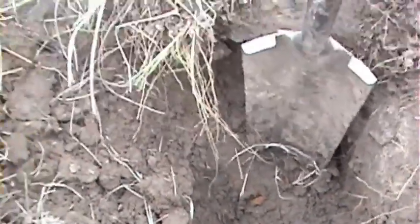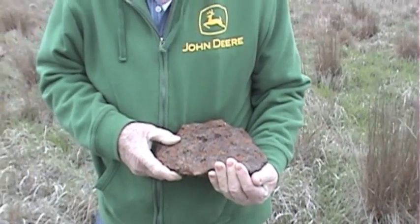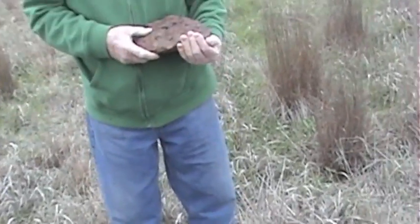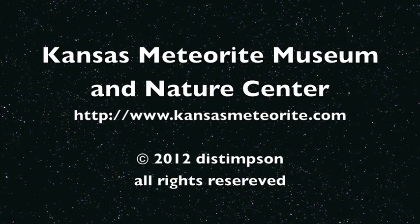I don't know if you can see that rusty material there — that's where the bottom of the meteorite was sitting. So here's another find: 4-10-2012, Brenham meteorite in the Brenham meteorite field. Thank you.